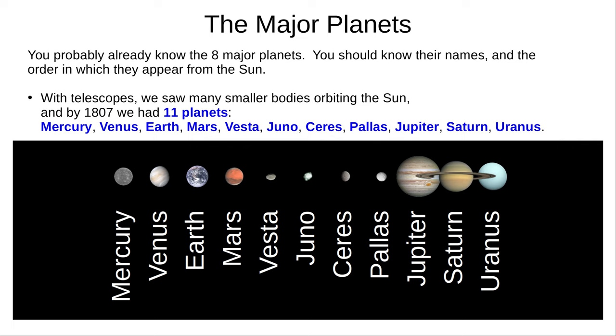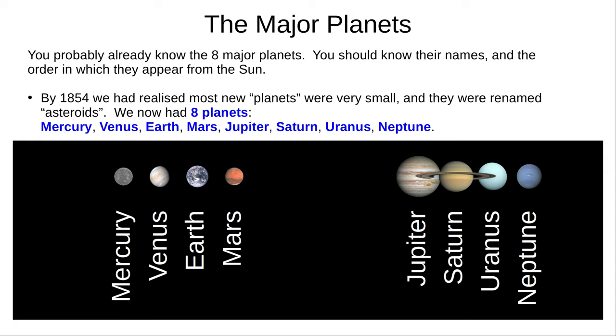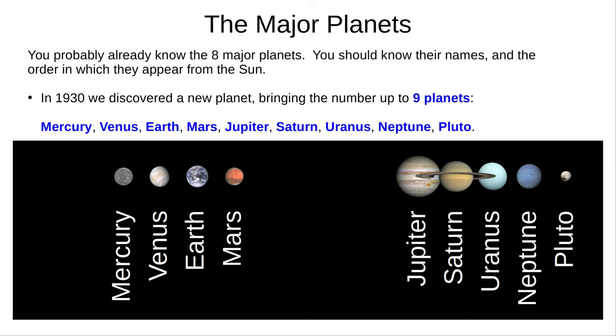By 1854, we had realised that most of these new planets were very small, and they were reclassified as asteroids. We had eight planets: Mercury, Venus, Earth, Mars, Jupiter, Saturn, Uranus, and Neptune. In 1930, we discovered a new planet, bringing the total up to nine: Mercury, Venus, Earth, Mars, Jupiter, Saturn, Uranus, Neptune, and Pluto.